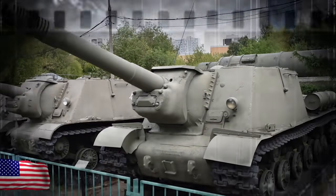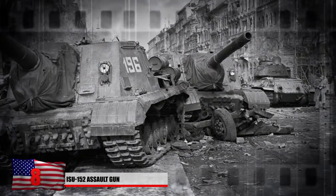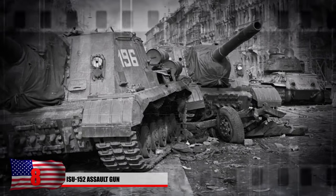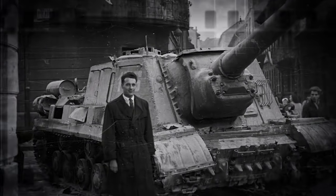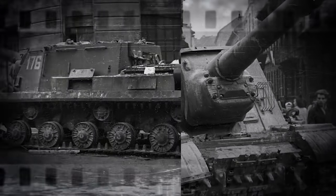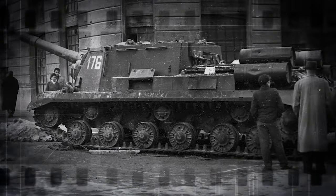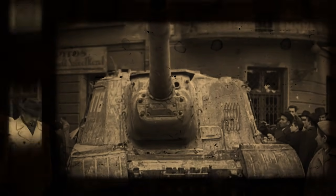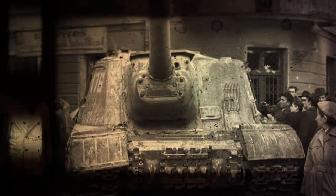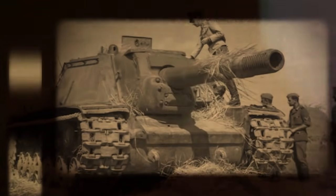Number 8: The ISU-152 Assault Gun, also known as the Beast Killer. This self-propelled gun was capable of taking out some German tanks, but not without its own issues. Despite its tank-like features, it was more commonly used for providing cover and support for infantry units, proving quite effective in urban environments during assaults on Berlin, Budapest, and Konigsberg. Capable of firing a 48-kilogram armor-piercing shell, it would be a miracle to survive a direct hit. Aiming the gun, however, was slightly awkward due to a lack of turret.